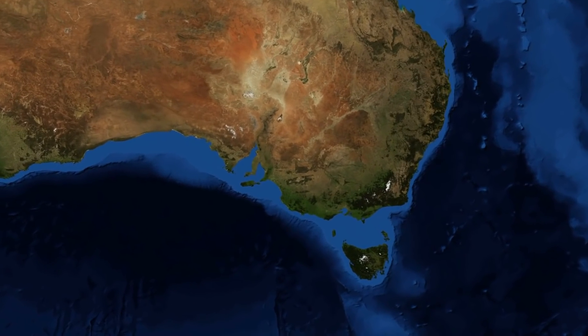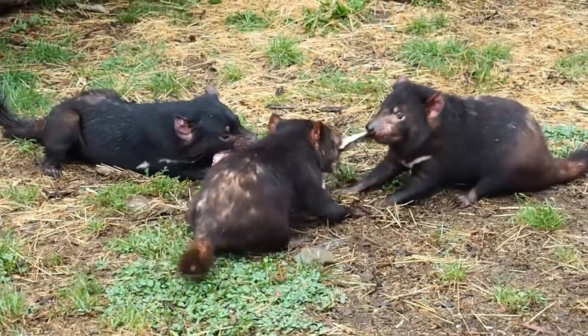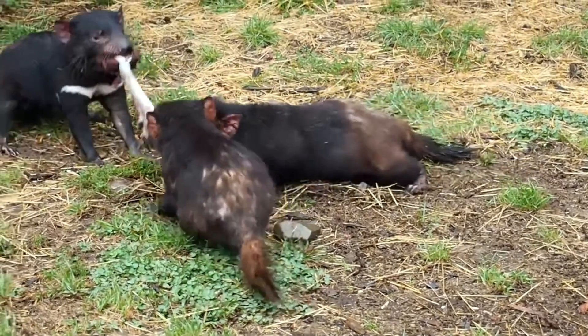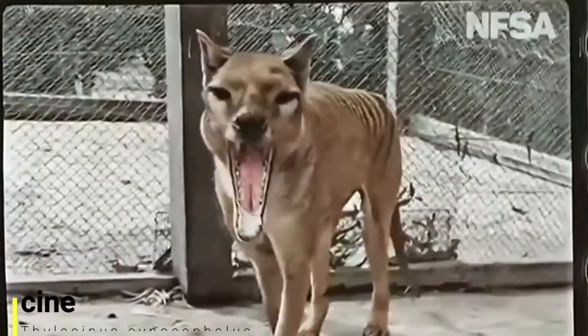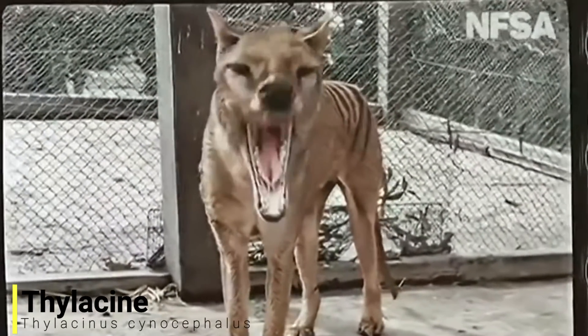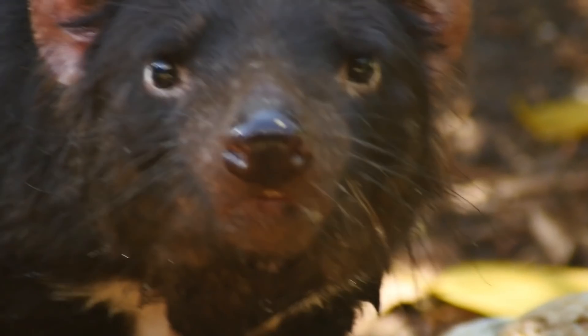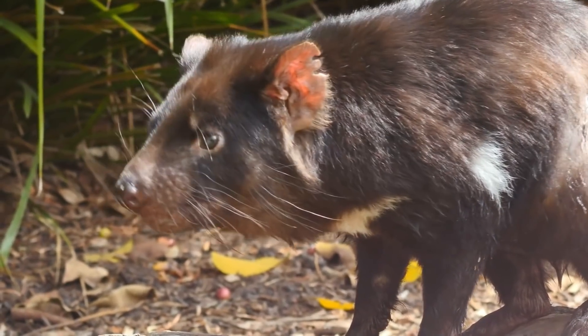For our next species we'll be heading back over to Tasmania, as we have the Tasmanian Devil. Now the Tasmanian Devil is the largest carnivorous marsupial, and as many of you know this wasn't always the case. They are closely related to the previously mentioned quolls, and were also related to the iconic thylacine. Although the most famous Tasmanian Devil was a cartoon, these creatures are very interesting in their own right. They are characterised by their stocky muscular build, and are known for being quite smelly and very loud.